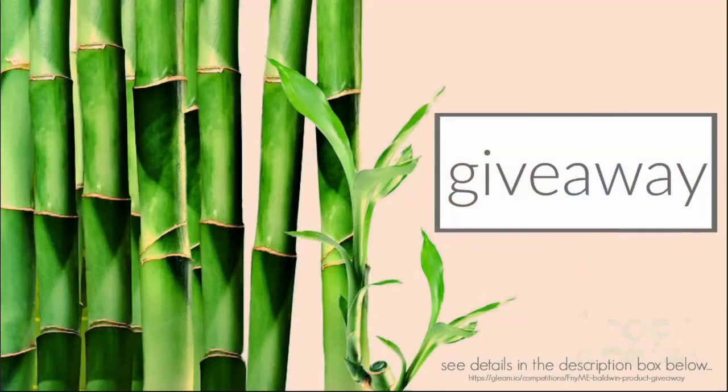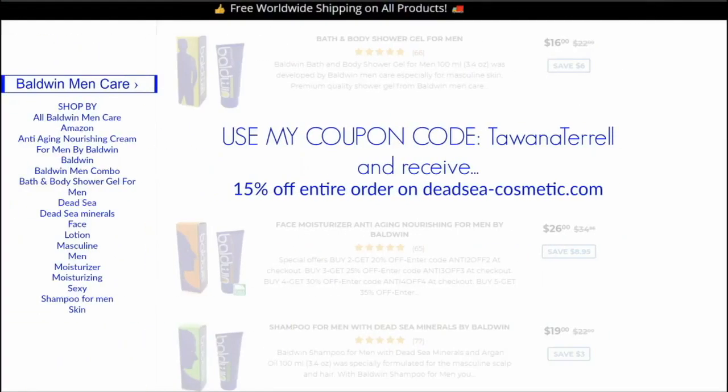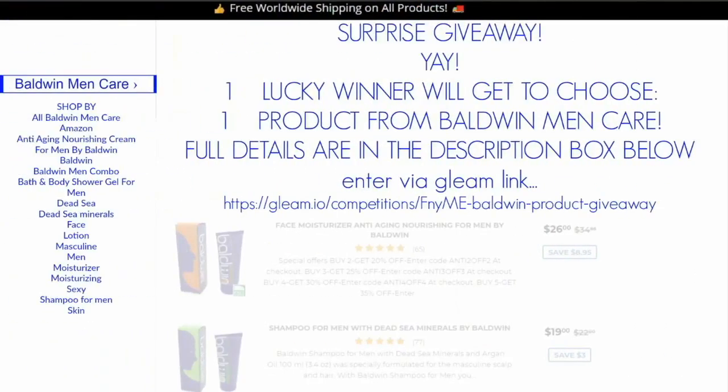Okay guys, so now it's time for the giveaway. Let me start off with the specs. I have some of Baldwin's men's products here. You can go onto their website and check it out. I had to hook you up with that coupon code — use 'Towana Terrell' and get 15% off your entire order. I will list the website and everything in the description box below.